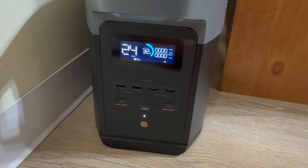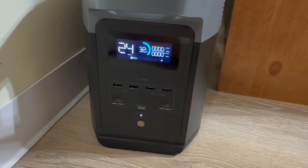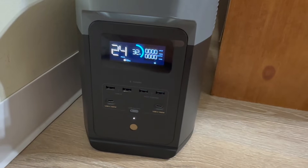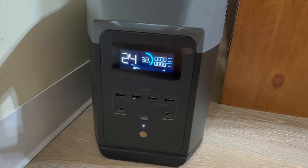It is 10:16, which means the Delta 2 has been powering my refrigerator since one o'clock — nine hours and 15 minutes roughly — and we are at 32% battery life left. I didn't plan this out very well because at this rate it's probably going to finish around one to two a.m.